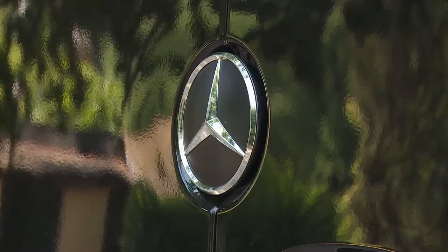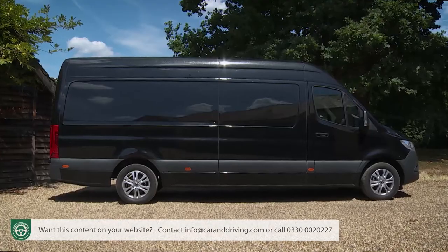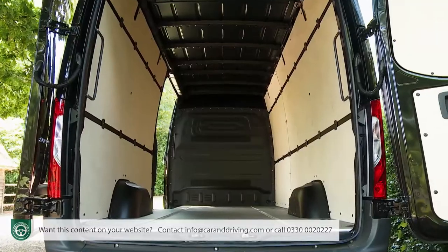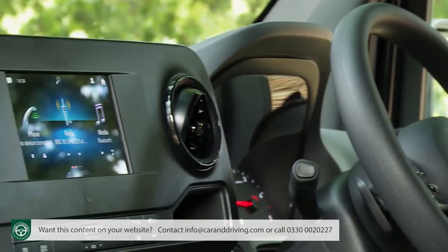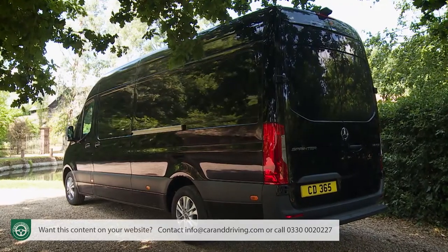With the third generation Mercedes Sprinter, the Stuttgart brand has thought again about the sort of vehicle a large van should be. It's as practical, well-built and efficient as you could want it to be, but the real change here is class-leading connectivity that can change the way your business fleet could work. In short, it sets a fresh standard.